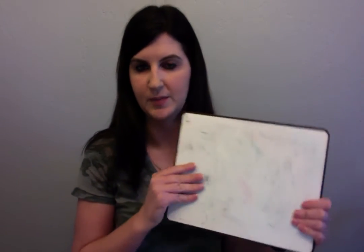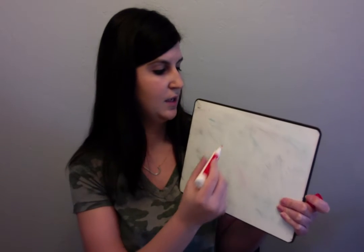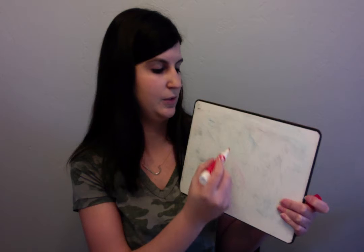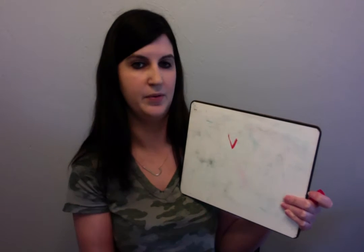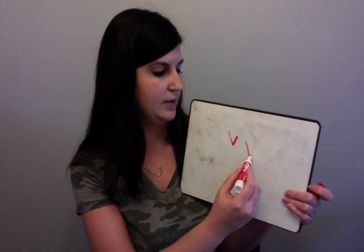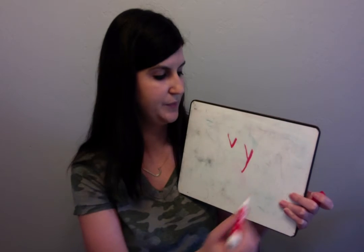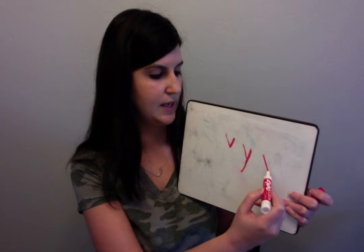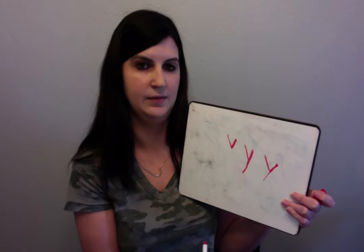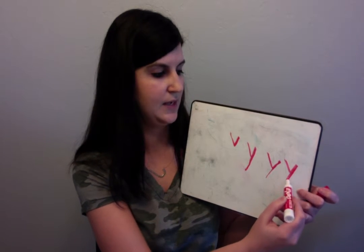Good job! Now let me show you how to write it. Here's my whiteboard. Got a brand new marker this time, so it shouldn't give me any issues. So the last one we did was V, and you went slant down and up. So we're going to take that same motion — slant down and up — and then we're going to go down, down, down. And it has a tail. So watch again: slant down, up, down, down, down.